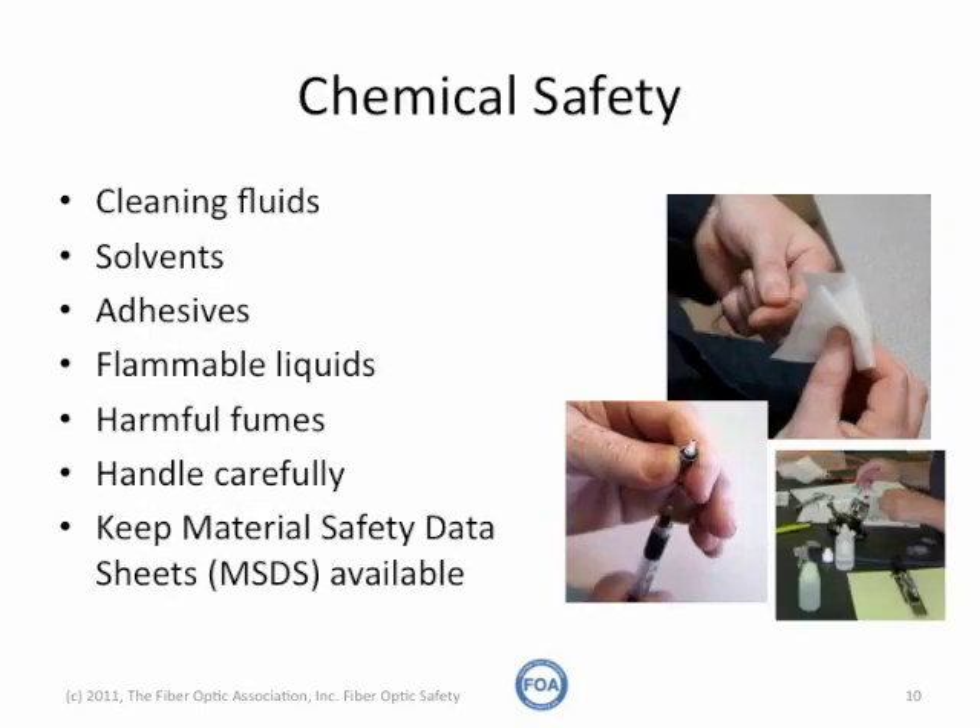Working with fiber also exposes you to certain chemicals. You use cleaning fluids and solvents, adhesives with connectors, and flammable liquids. Even simple liquids like isopropyl alcohol are flammable. Some of them have harmful fumes. You should handle them carefully and keep material safety data sheets available so you know what the dangers are with any chemicals you use.